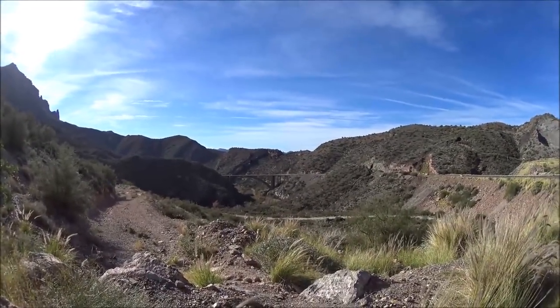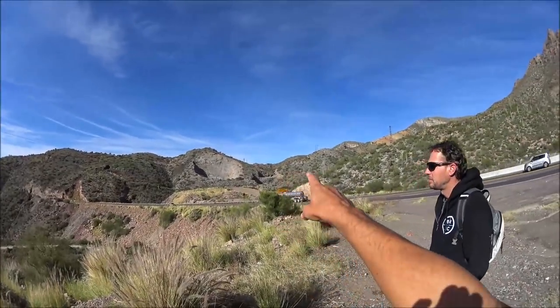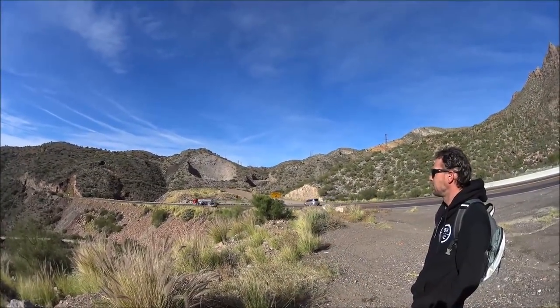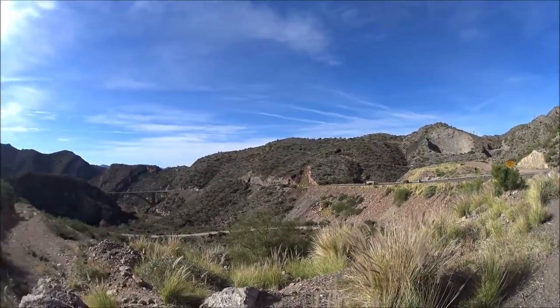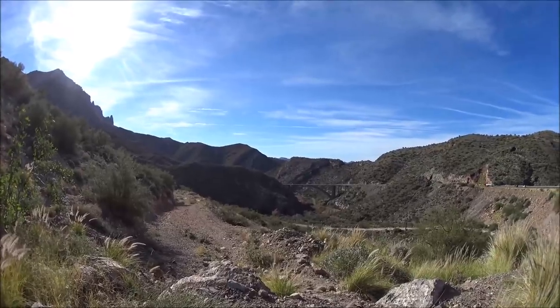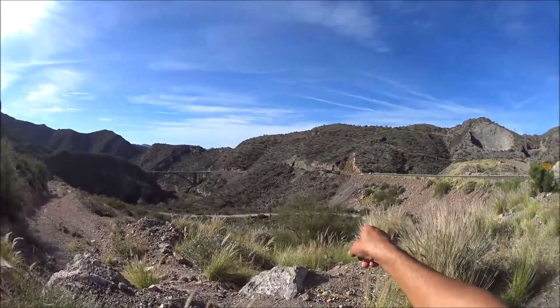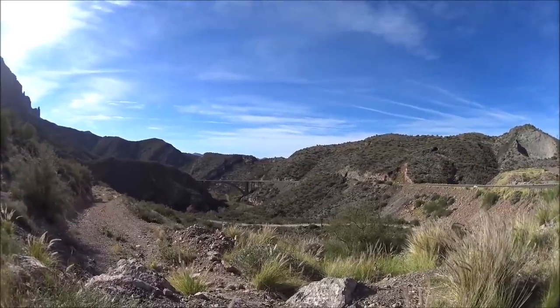We're going to explore down in this canyon. There's extensive mining up in this area and a lot of material is washed down into this canyon. We'll be hiking this old road — you can see it right here — and there's an old bridge down on the far end. We'll see what kind of things we can find along the way.